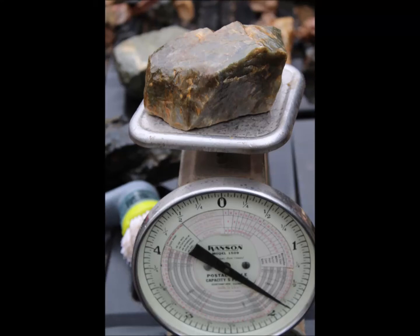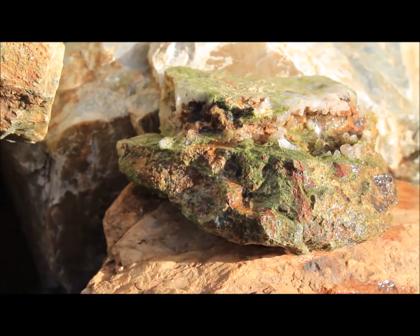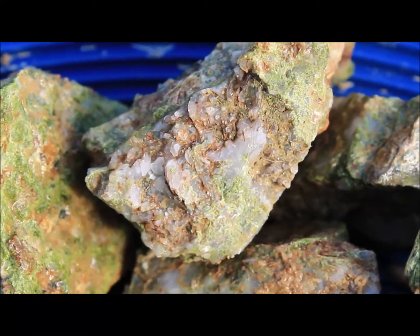Well, howdy y'all! Today we're gonna take a quick look at some rocks that we've been picking up and collecting. I wouldn't say collecting — we've kind of been going out on a mission, but it's a good one.